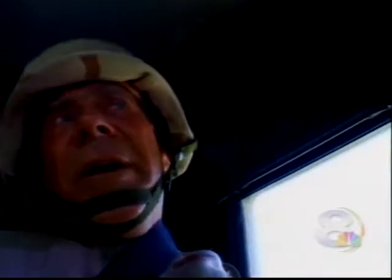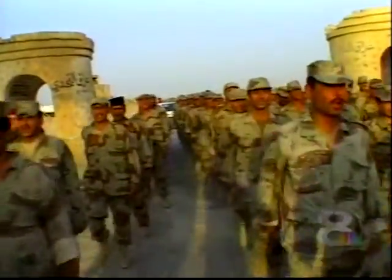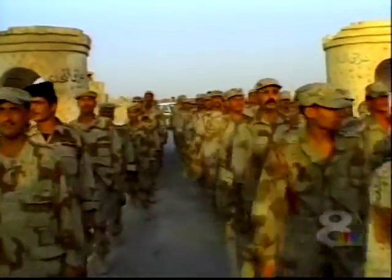Embedded with Hall in Fallujah — site of the fiercest combat for the U.S. Marine Corps since Vietnam, and the place where four American contractors were ambushed and killed in March 2004, their mutilated bodies left hanging from a bridge. Today, Fallujah is much calmer, and the job here for Hall and his men is teaching combat operations to the 2nd Brigade of the Iraqi Intervention Forces.